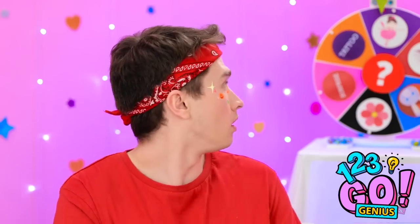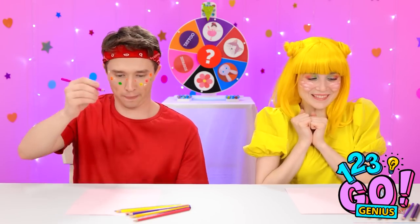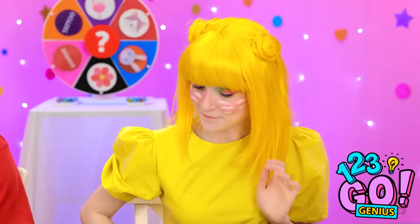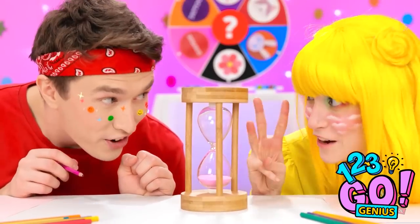That was so weird. Look at the wheel! Wow, this might be tricky! Stop — let's make it interesting! One, two, three, go!